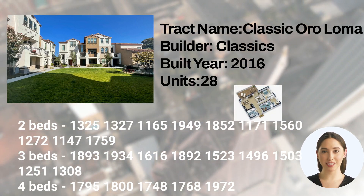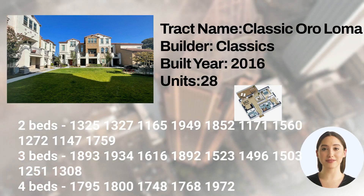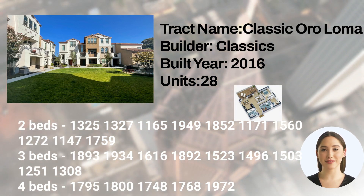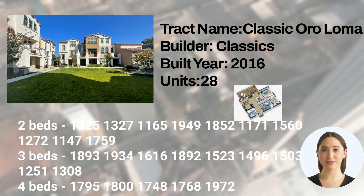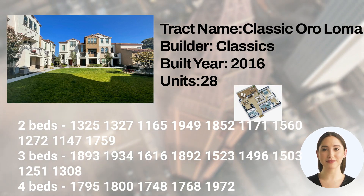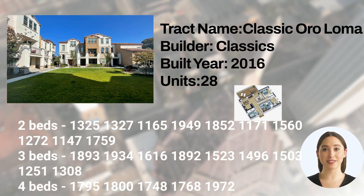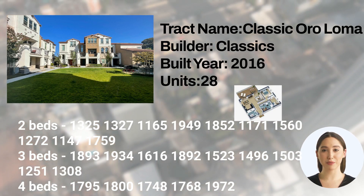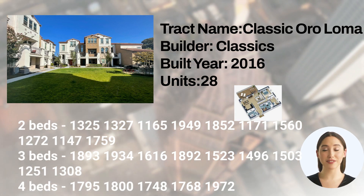Two-bedroom floor plans with 1,325; 1,327; 1,165; 1,949; 1,852; 1,171; 1,560; 1,272; 1,147; and 1,759 square feet of space. Three-bedroom floor plans with 1,893; 1,934; 1,616; 1,892; 1,523; 1,496; 1,503; 1,251; and 1,308 square feet of space. Four-bedroom floor plans with 1,795; 1,800; 1,748; 1,768; and 1,972 square feet of space.